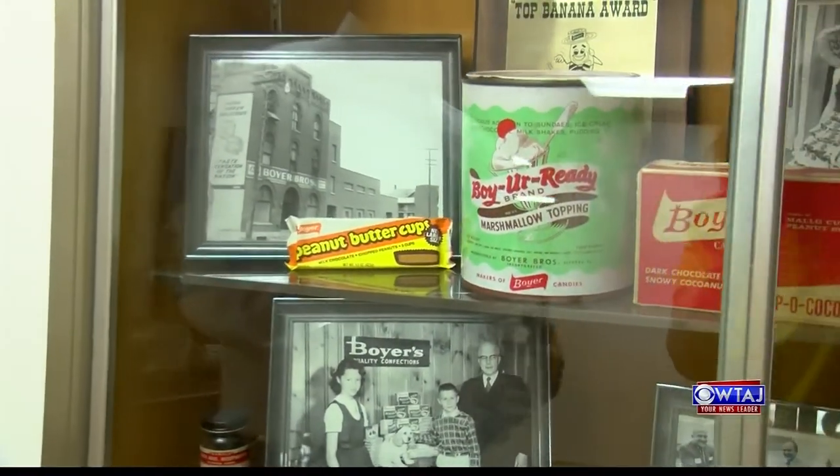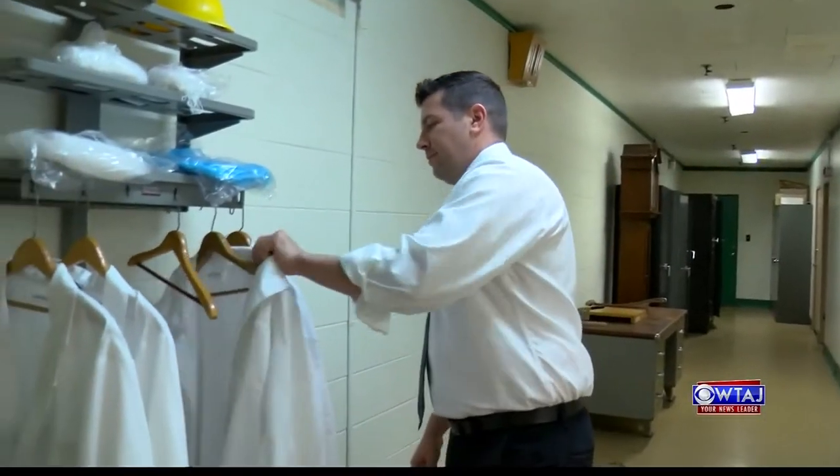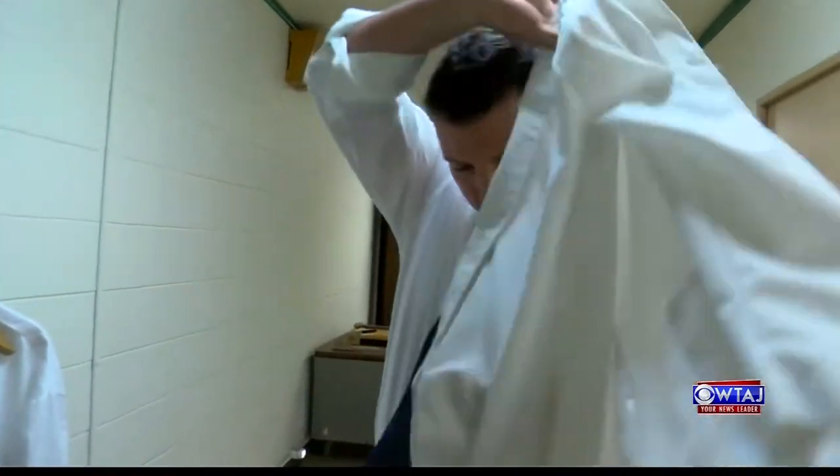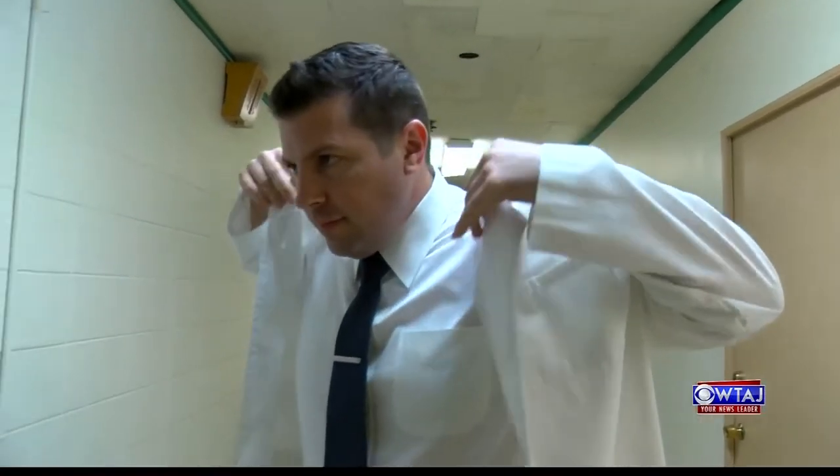My family is originally from Queens, New York. They purchased Boyer in 1984. We moved down here — I was, I think, eight years old — with my brother, who's in the factory. And we grew up playing hide-and-go-seek, running all over this place. Now he's following in his father's footsteps. When my father passed in 2001, it was my time to step up to the plate. So I've been running it since then.